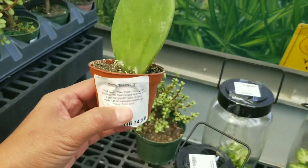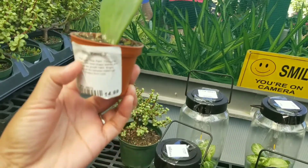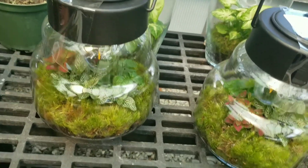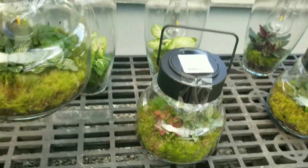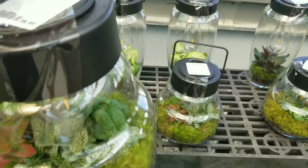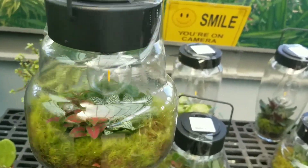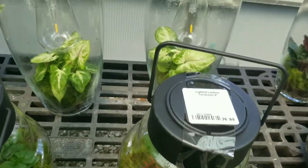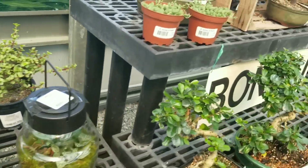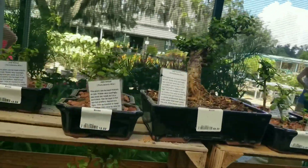They also have a cactus-shaped plant — it's $14.99, it's cute. This is a terrarium; it has light inside and different plants inside. They also have bonsai plants in medium and small sizes.